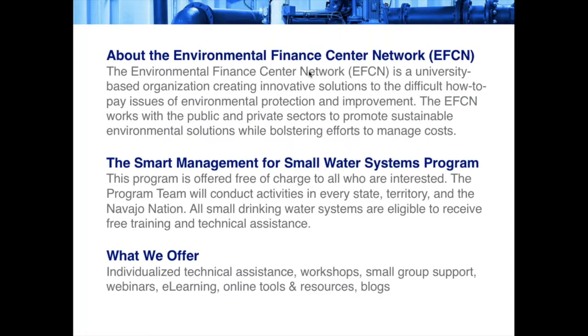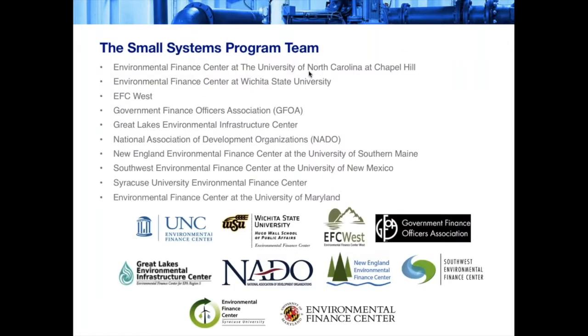This session is one of many webinars conducted by the Environmental Finance Center Network for the Smart Management for Small Water Systems project. The EFCN provides training and technical assistance to small public water systems in all 50 states and five territories to help local systems achieve and maintain compliance with the Safe Drinking Water Act. Here you can take a look at our team — our network really extends across the US, with centers in most regions.